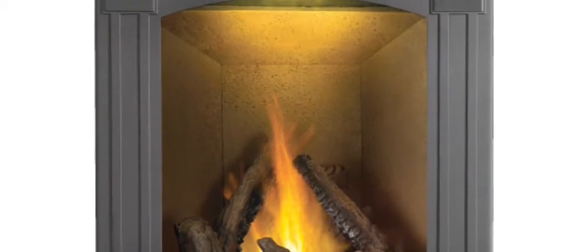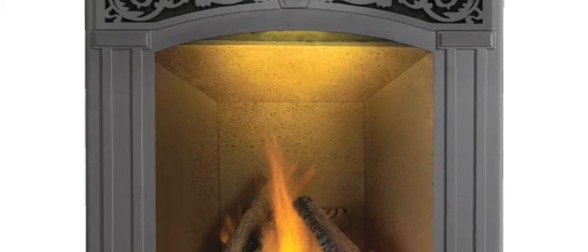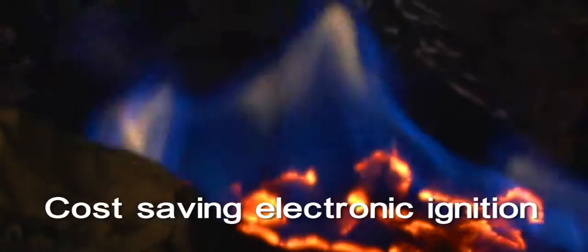Napoleon's exclusive nightlight system comes standard, illuminating the logs even when the fireplace is off and adds a warm glow to the room.